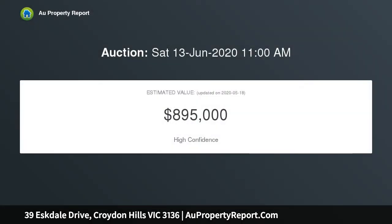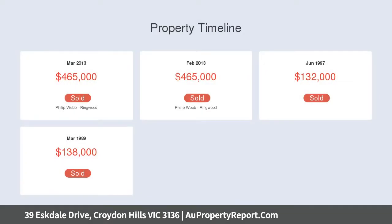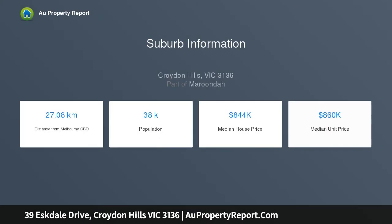Instantly impressing with a practical single-level layout, it delivers an L-shaped lounge and dining area, adjoining kitchen, meals, plus a separate family room with convenient deck access. The master bedroom features a glorious bay window and comes with its own private ensuite and walk-in robe, while an additional two bedrooms have built-ins and share a large main bathroom with separate WC.